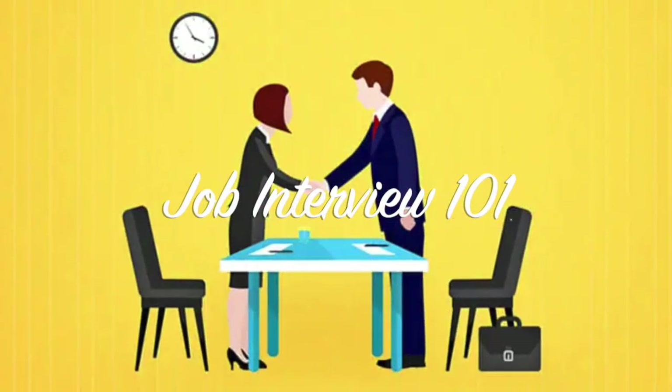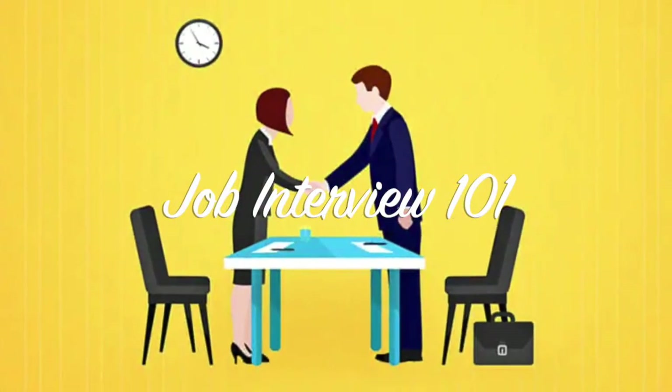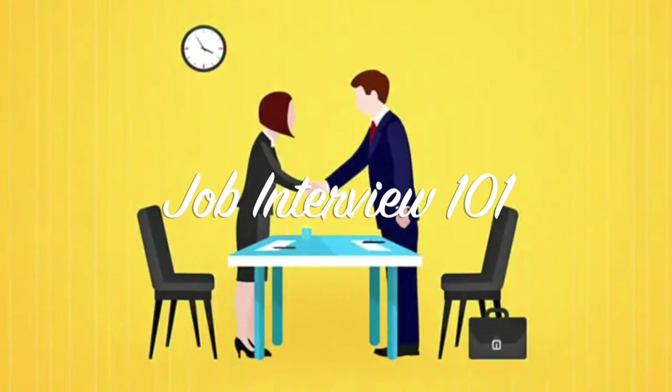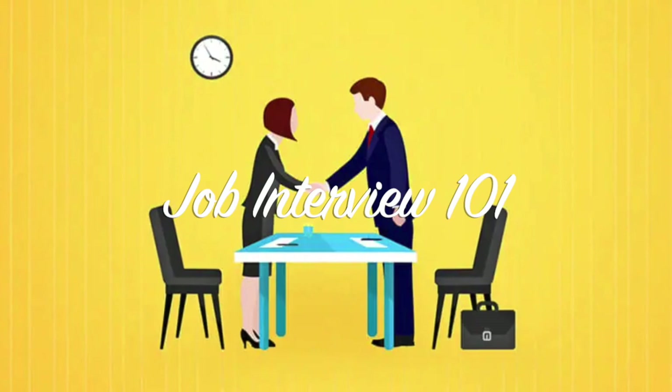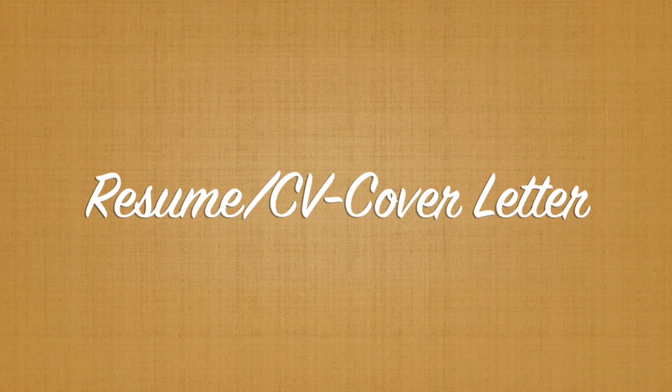Hello everybody, welcome to Job Interview 101. In this video we will give you some hints and guidance on interviewing for a position. The first thing you want to make sure is you have a resume or CV.